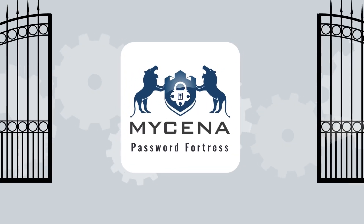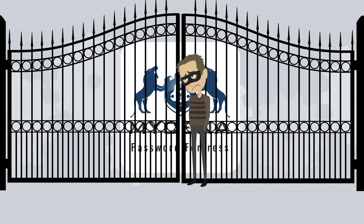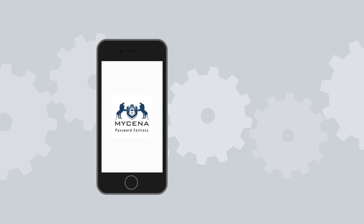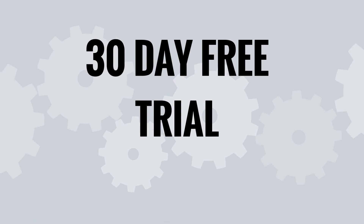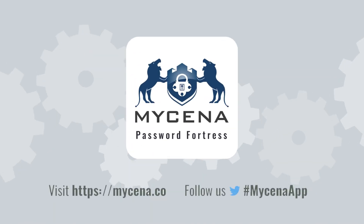Mycena can be used on multiple devices. And if you ever lose your phone, a thief couldn't access your passwords without your identifications, including your biometrics. And you can simply reload your passwords onto a new device with a backup. Download Mycena from the app stores and start protecting your passwords today.